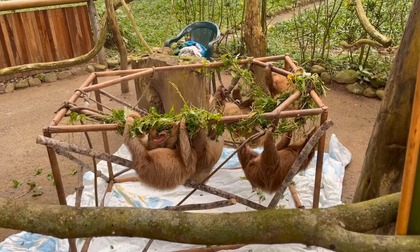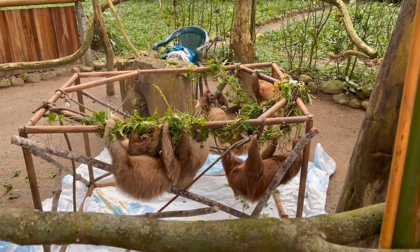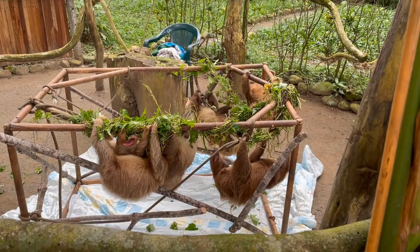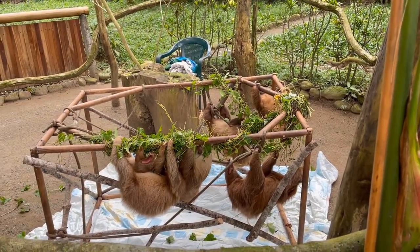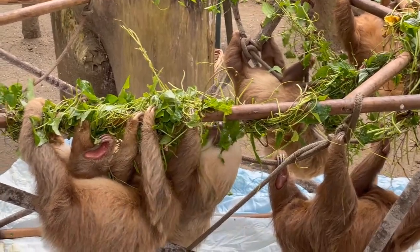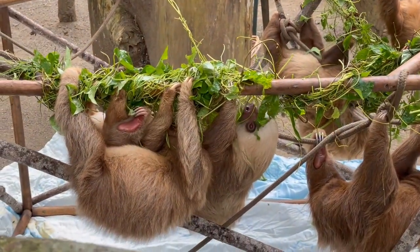Two-fingered sloths are very curious creatures. They're curious about us. They don't like to be touched, but they're very curious about us. You're going to find them around the hostels, hotels, restaurants, and just in town.